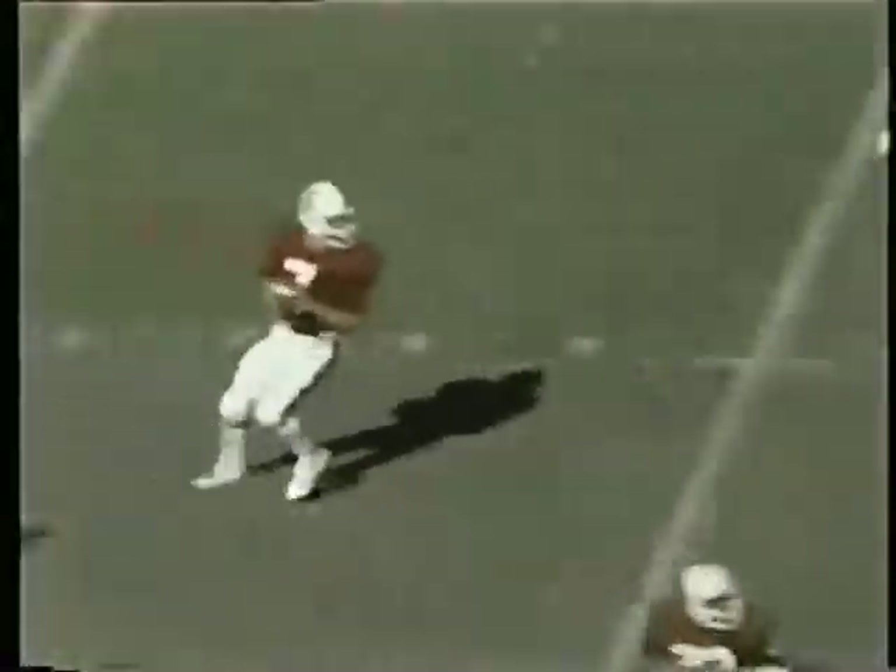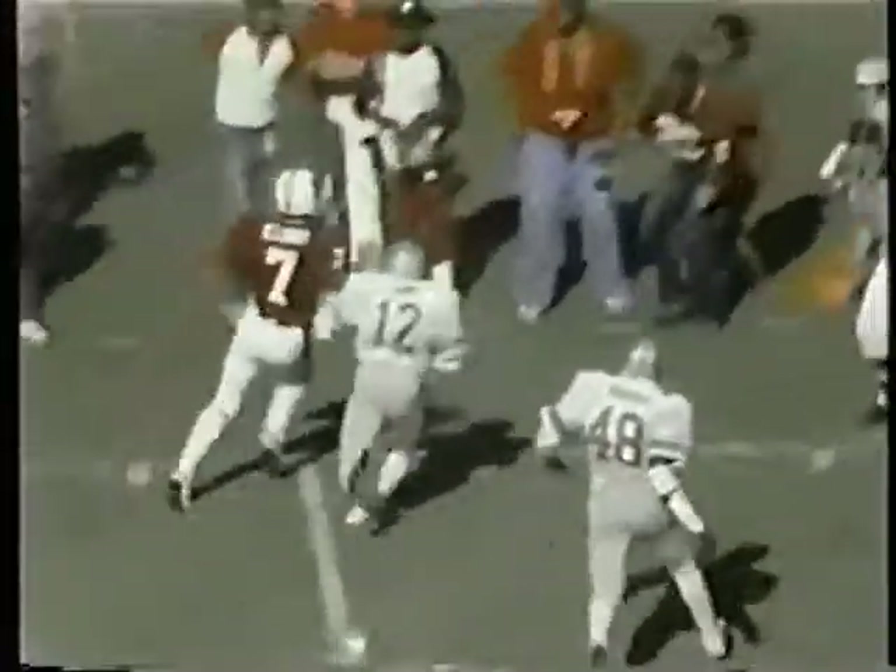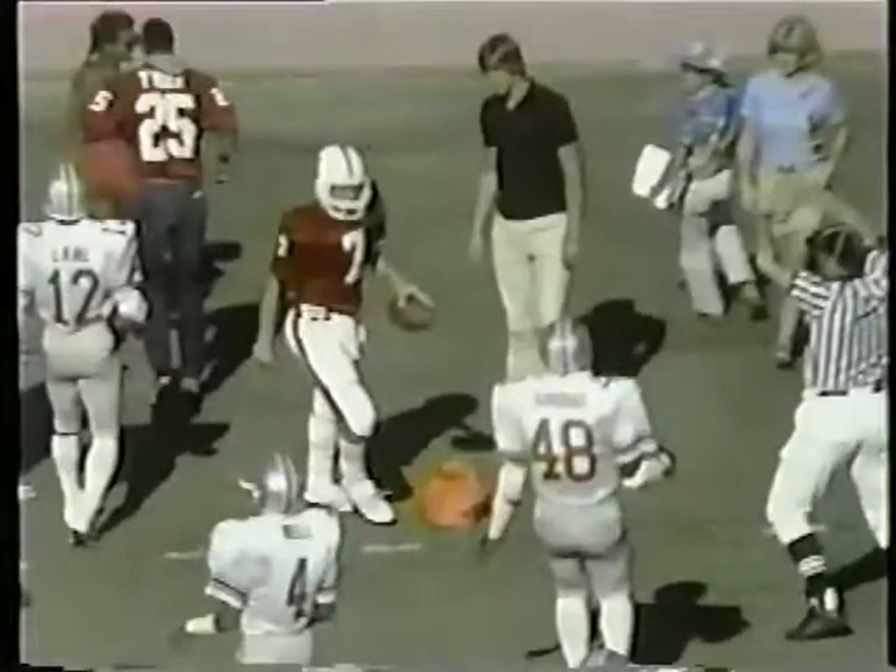He goes back to pass — good protection. He runs up the middle, still looks for a receiver, can't find anyone. He breaks to his left, good block there, and he runs the sign. Garcia Lane runs him out of bounds.